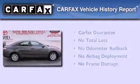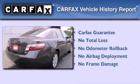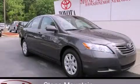Not to mention that this Toyota qualifies for the Carfax Buy-Back Guarantee. This vehicle won't last long at this price — call and arrange a test drive now.